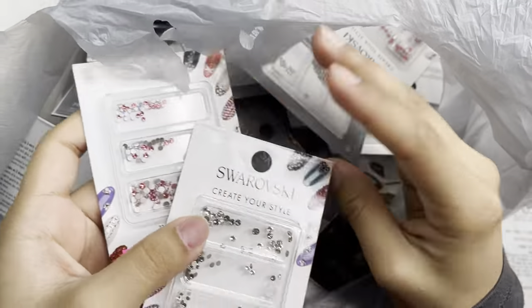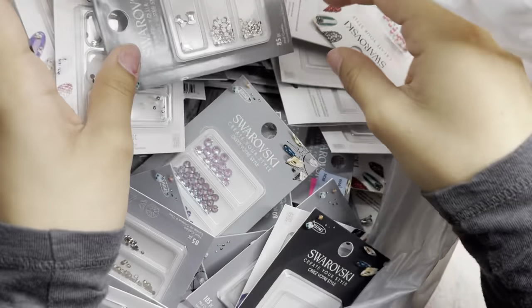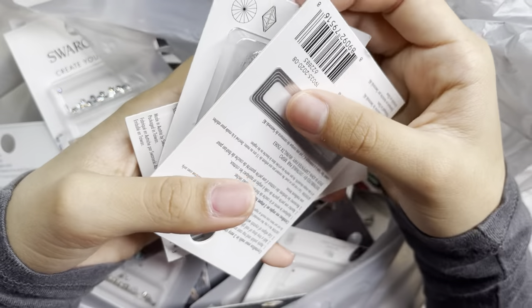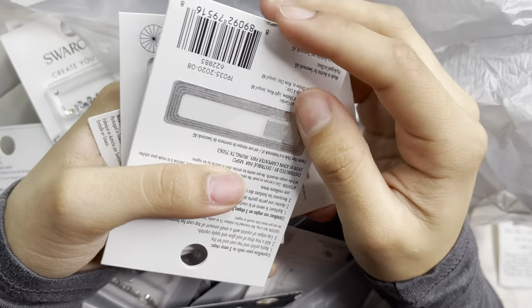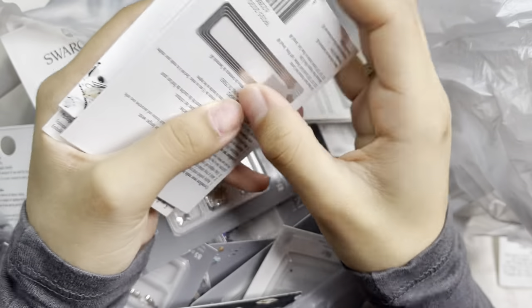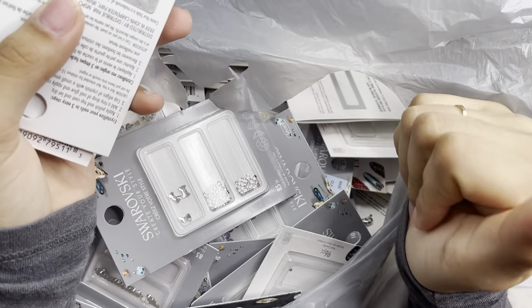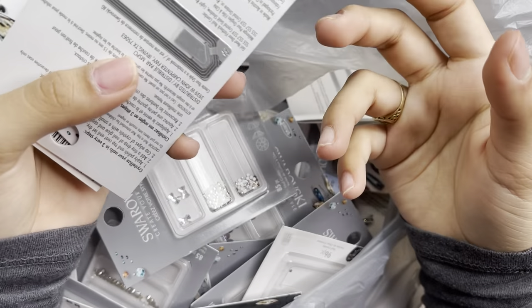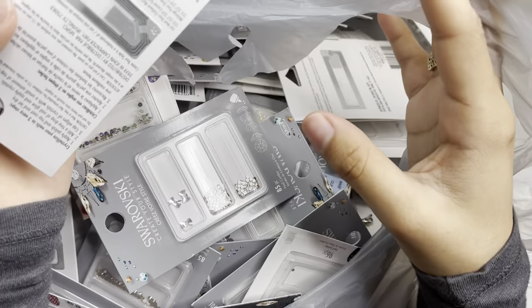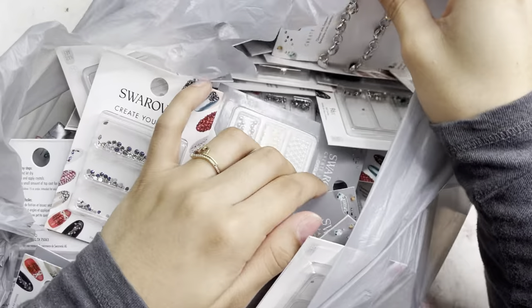I'm thinking about going to other Michael's stores in my area, but the word has kind of spread around. Definitely comment down below if you guys grabbed some from your local Michael's or if they were completely sold out. Luckily I got lucky and I feel like I got a bunch, so I'm very excited.